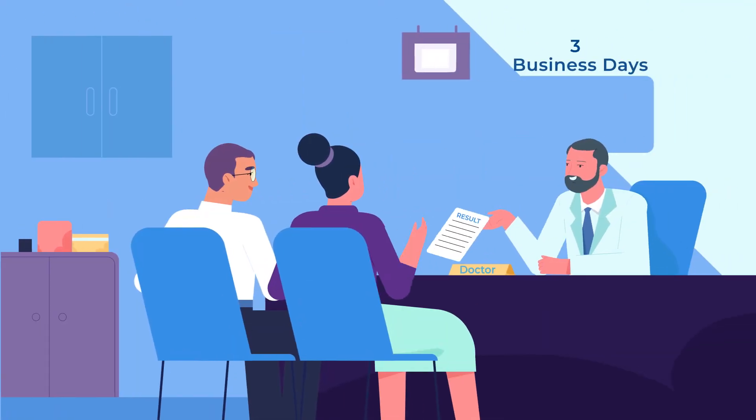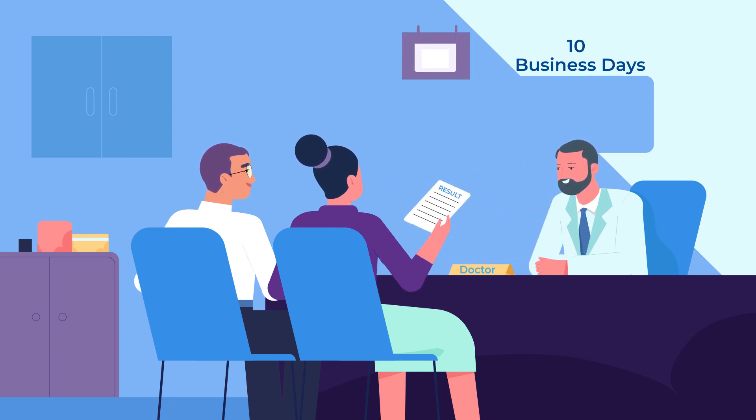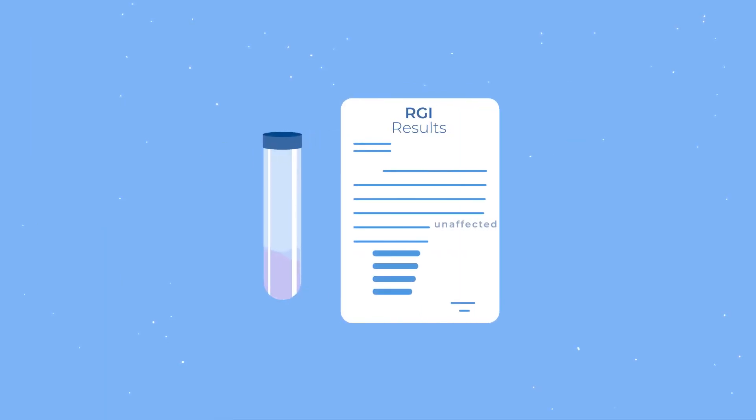Results and embryo transfer. Typically, PGT results are reported within 10 business days. Your IVF physician will make recommendations based on these results. If recommended for implantation, the embryo will be transferred into the uterus.